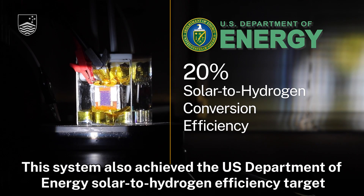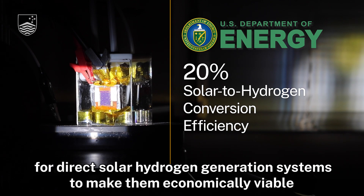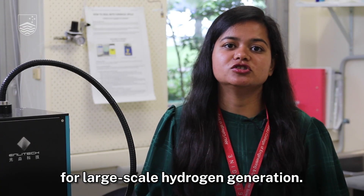This system also achieved the U.S. Department of Energy solar to hydrogen efficiency target for direct solar hydrogen generation systems, to make them economically viable for large-scale hydrogen generation.